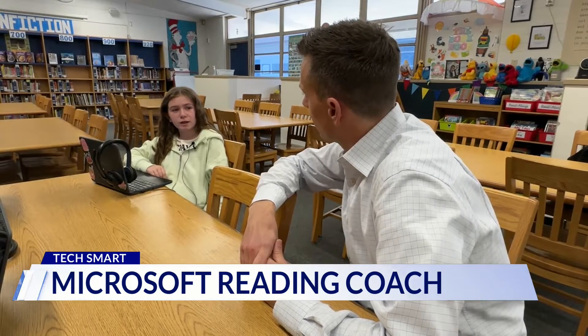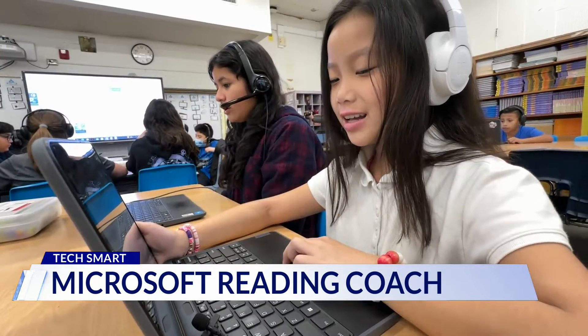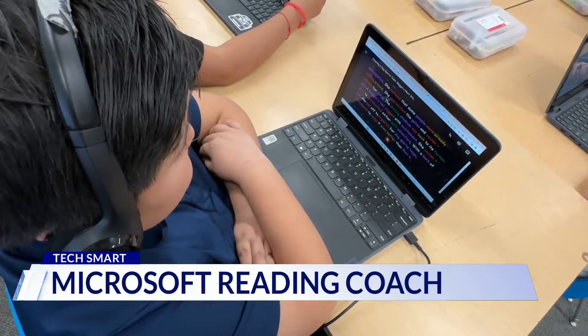It helps you understand words that sometimes you don't know how to pronounce. The students are part of a pilot to see how the tool could benefit classrooms. We're always looking for those opportunities on how to best provide an engaging learning experience for our students, where we leverage digital technology to help our students accelerate their learning.